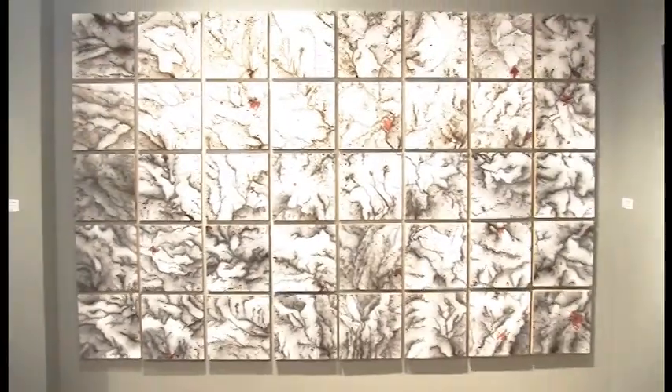How long is the exhibit in place for, and where can people get more information? The exhibition is up until March 10th of 2018. There is information about it on our website, www.oshermaps.org — it's on the visit tab for exhibitions.